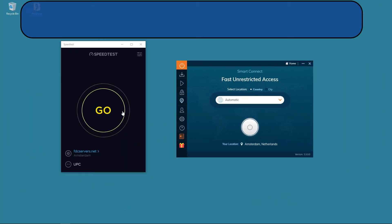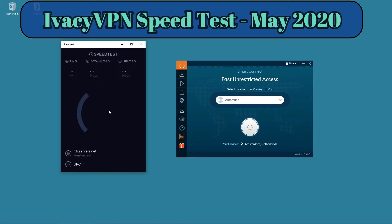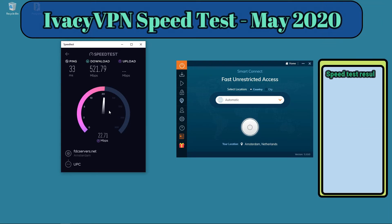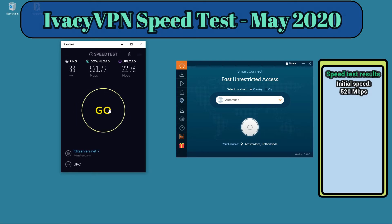Hi there everyone, today I'm back again with a new speed test. First, as always, I'm checking my own download speed before using the VPN. Today I'm going to check Ivacy VPN. Earlier this year I did some tests with Ivacy VPN and got some terrible results, so I decided to give it a new try to see if things have improved. My original download speed before using the VPN is 520 megabits per second.